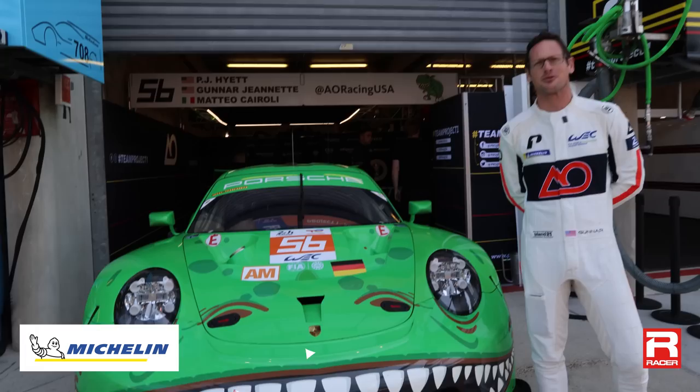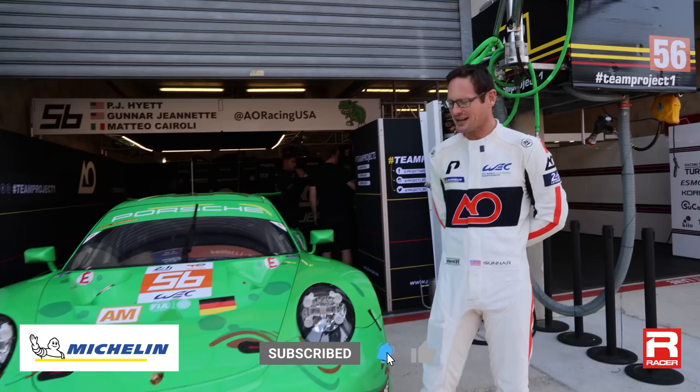Hey, I'm Gunnar Jeannette. I'm one of the drivers for REX-E, the Porsche RSR with Project 1 AO Racing. We're here at the 2023 Le Mans 24 Hours, the 100-year anniversary. And because that race is so special, we thought we would bring REX-E from its normal habitat in America on the tracks of IMSA all the way over here to France to show it off to the 300,000-plus people here for this year's 24 Hours of Le Mans.